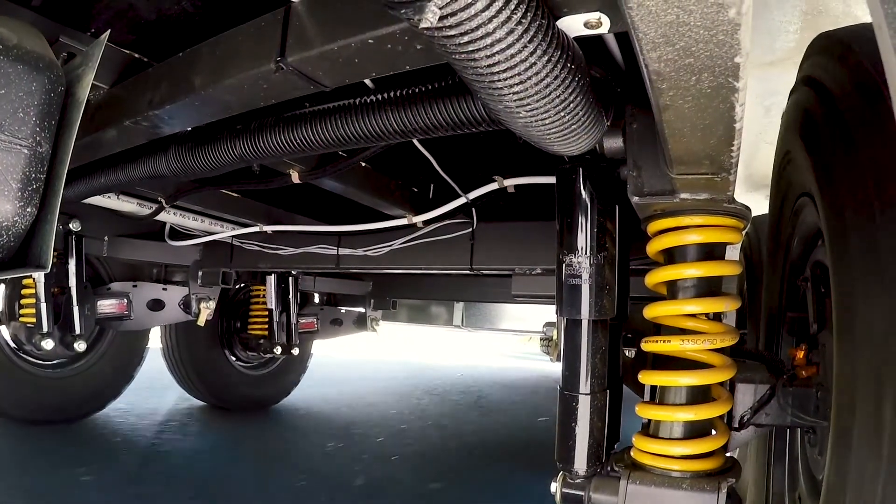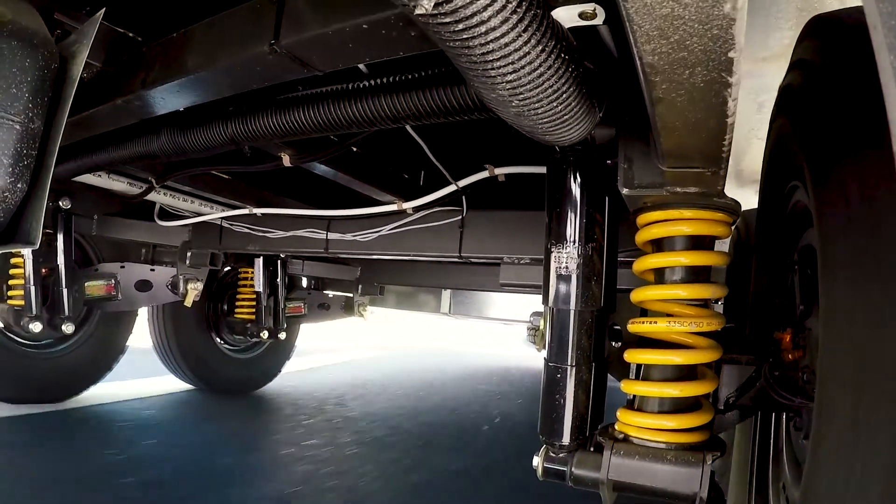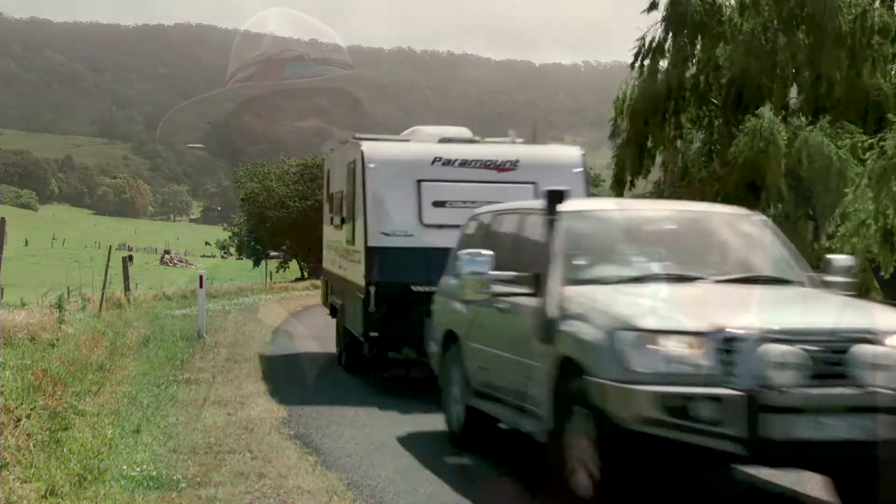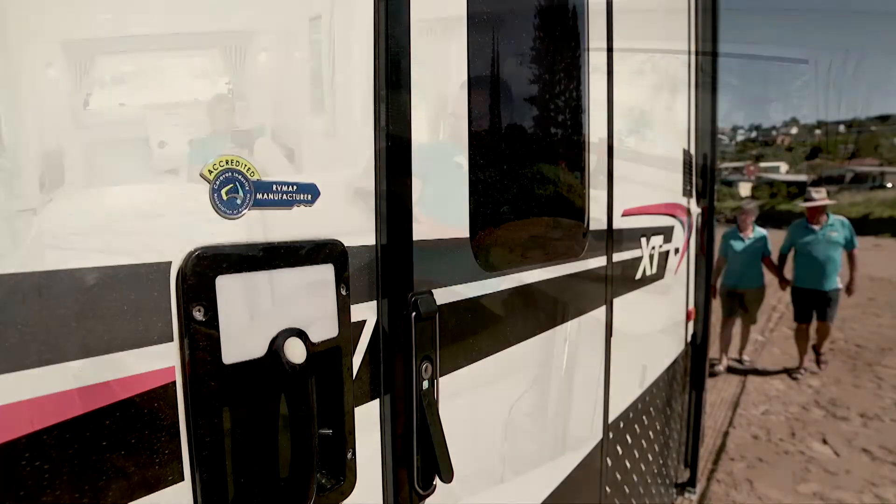The suspension is higher than normal, so you've got plenty of clearance when you take it off-road. We're lucky in the fact that it's got the G&S chassis, and it's come equipped with the Dexter anti-sway control.